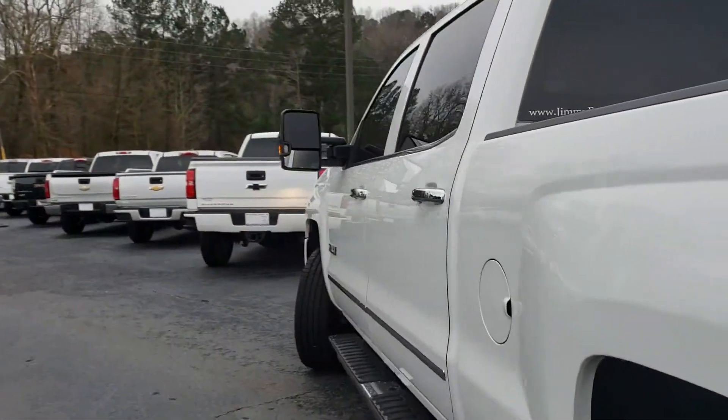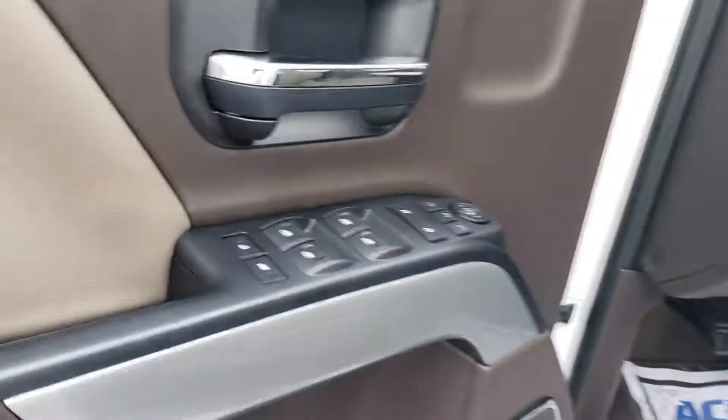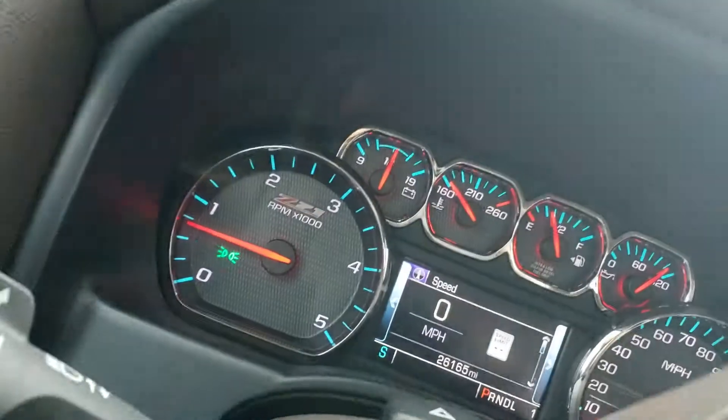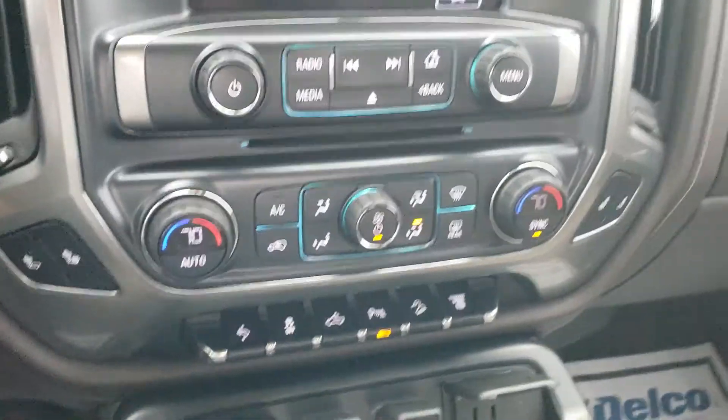Let's take a look at the inside. It's a light leather interior, got the power windows, memory seat options, integrated trailer control, four wheel drive, and about 26,000 miles. Built-in navigation, heated seats, and dual climate control.